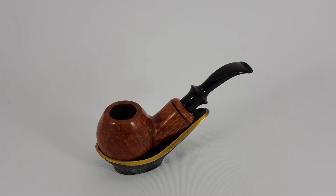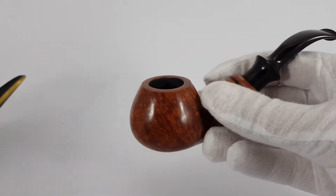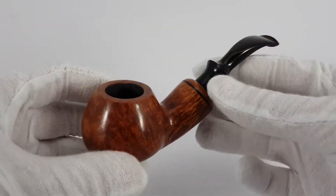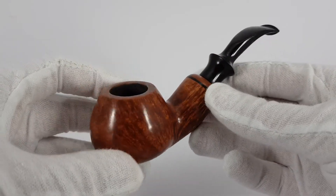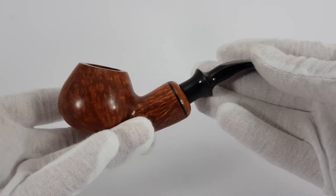Hello, we are looking at a Yrsa 02 pipe made by Czech pipe maker Goldrich Yrsa. He has been making pipes since 1994. We have a bent brandy shape pipe — rather a smaller pipe.